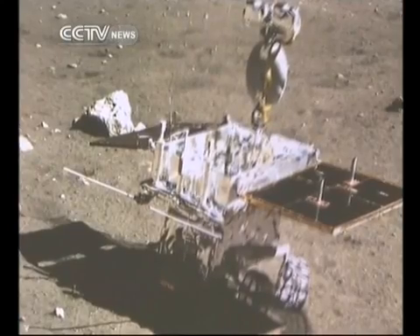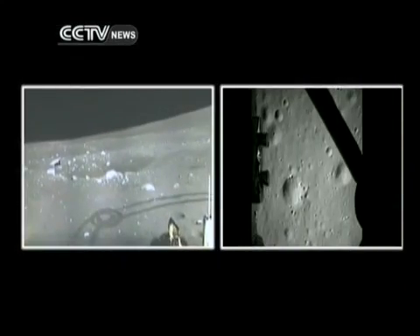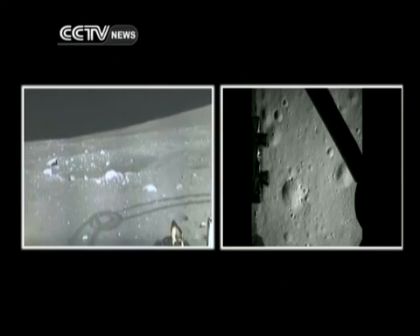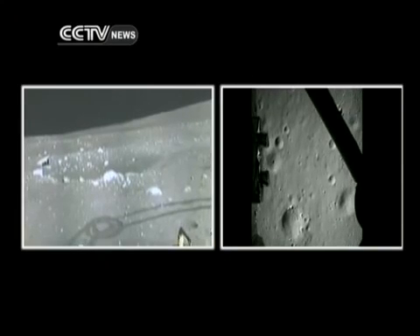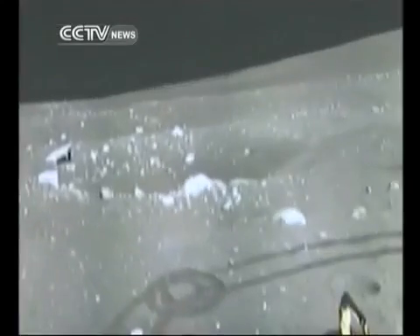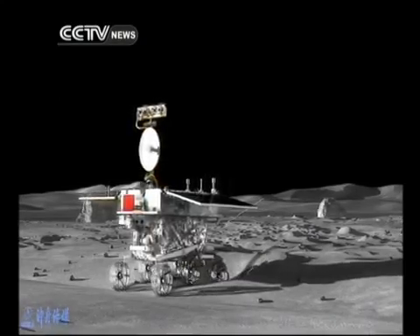The picture shows Chang'e 3's landing spot is pretty even, but around it there are rocks and pits. A big impact crater is just about 10 meters away. Experts say it was the first time ever that a lunar probe automatically moved away from this pitfall, all part of an intricate program embodied within itself.